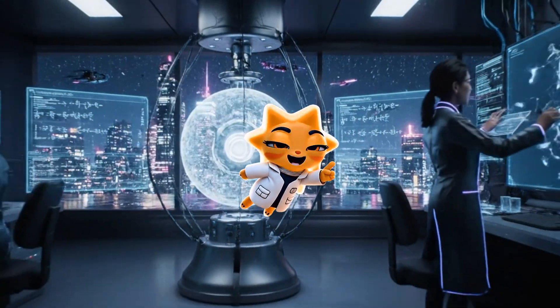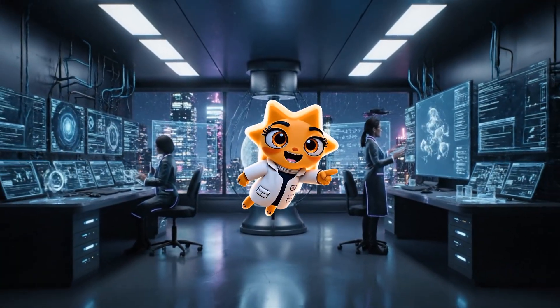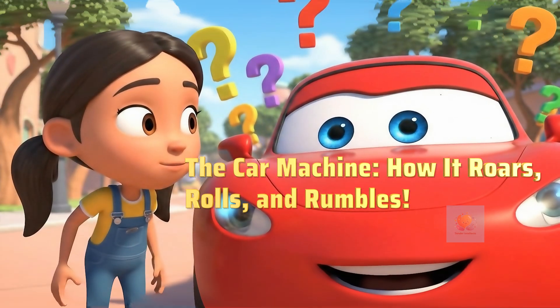Hey there, curious minds. Ready to unlock the secrets of our amazing world? Let's get started. Have you ever seen a car zoom by and wondered, how does this amazing machine actually work?